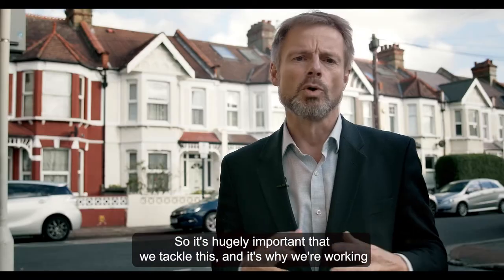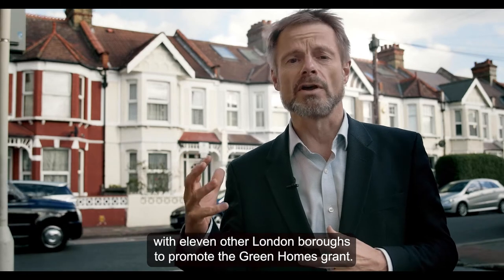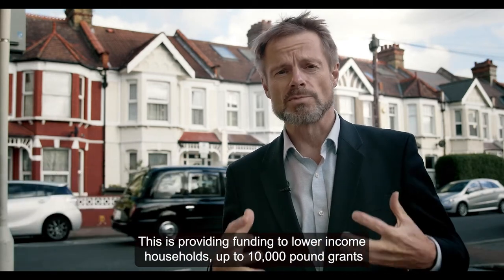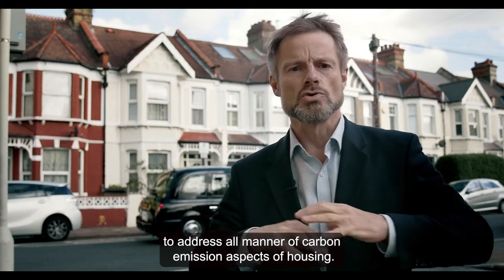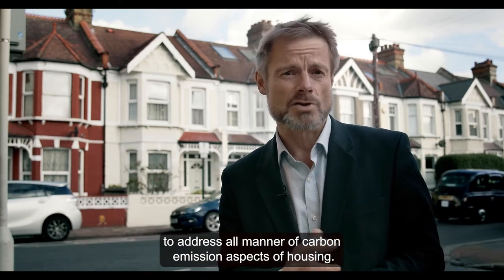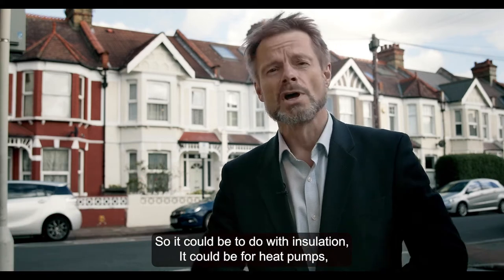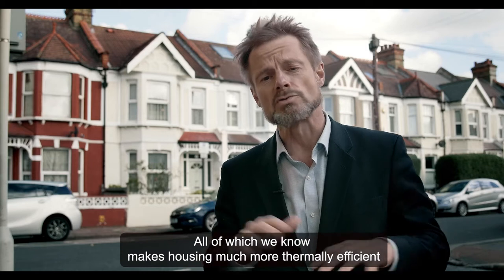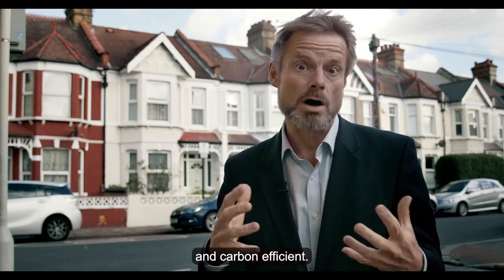So it's hugely important that we tackle this, and it's why we're working with 11 other London boroughs to promote the Green Homes Grants. This is providing funding to lower income households — up to £10,000 grants — to address all manner of carbon emission aspects of housing. So it could be to do with insulation, it could be for heat pumps, or it could be for solar panels on roofs. All of which makes housing much more thermally efficient and carbon efficient.